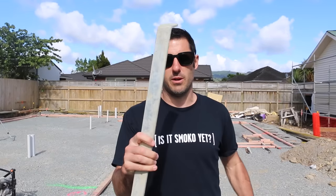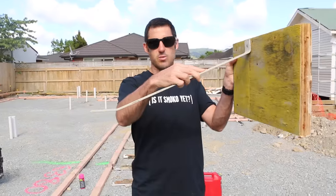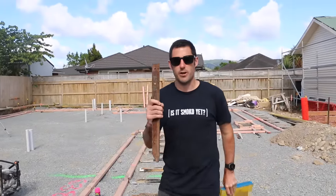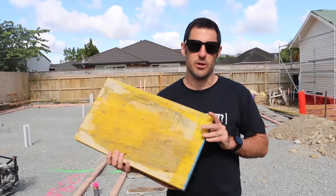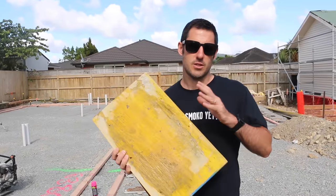To hold the formwork in place we've got a bunch of custom braces made by a local metalworker. We do one of these every 600 mils with a waratah behind it to stop it moving. The biggest thing with formwork is you don't want it to move, and you want it to be true to your finished floor size.